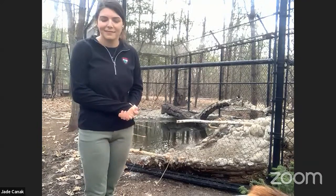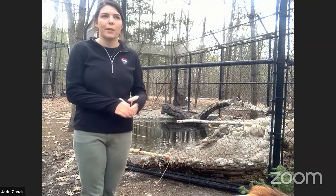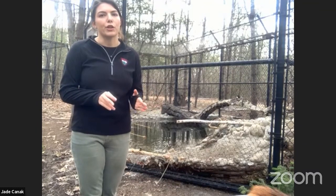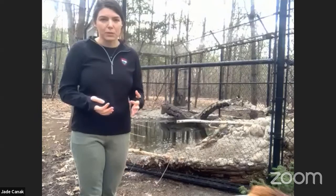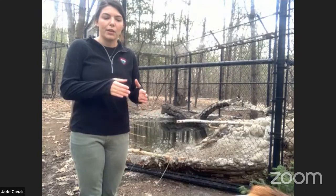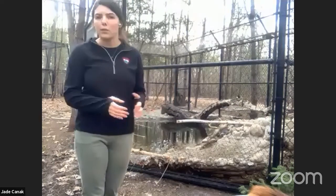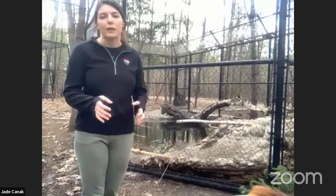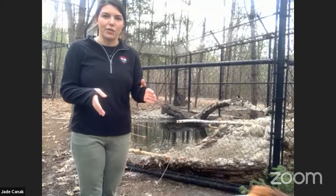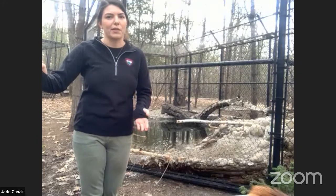Another question: how many babies do they typically have in a year? A female beaver can have anywhere from one all the way up to four kits. They usually just have one or two, but they can have as many as three or four. In that family unit, they'll have the newer born babies and the one-year babies with them. If you see a family or colony of beavers, it'll be the parents, the one-year-old that hasn't left yet, and the newborn babies, while the two-year-olds will have gone off to start their own family.